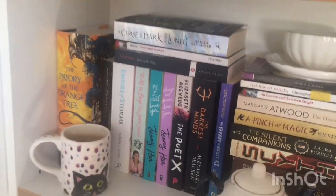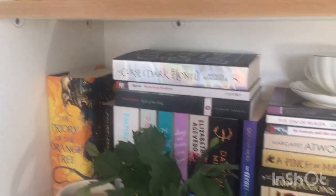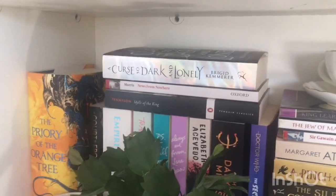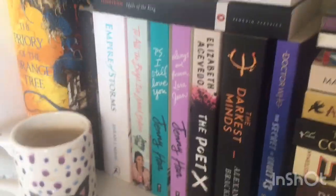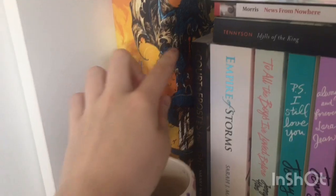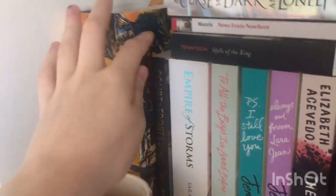The books behind the cactus are ones I had already read. The Priory of the Orange Tree, the big chunky fantasy book, I'll probably try and read this summer. Up top we've got A Curse So Dark and Lonely, which I did read this term — it's on top because I lent it out to a friend and recently got it back. News from Nowhere and Idylls of the King are university books from my Tennyson to Tolkien module. Behind my characters are books I've already read this term: Empire of Storms, To All the Boys I Loved Before trilogy, The Poet X, and The Secret of Vault 13. A Court of Frost and Starlight is here because I lent it to a flatmate, so my mum brought it back up when they visited.